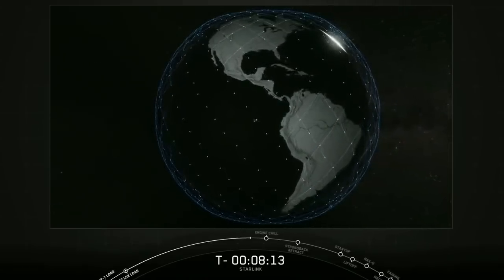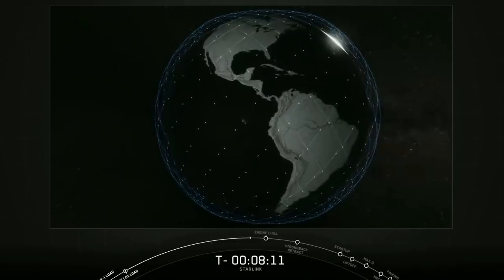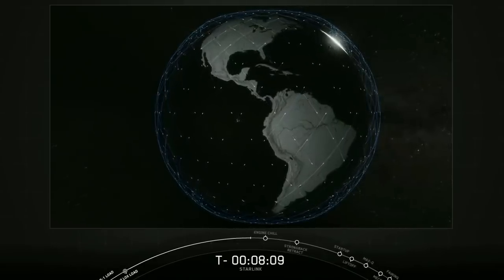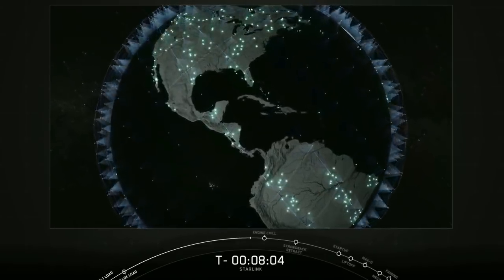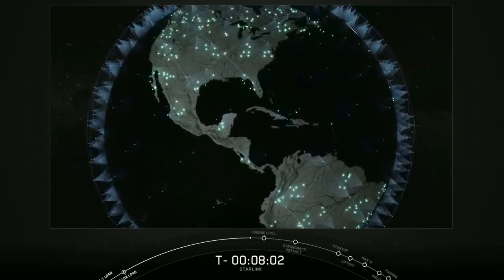Again, you have a high number of satellites in constant motion covering all parts of the globe. And since they're so low to the Earth, that latency — the delay from the signal going from the ground to the satellite and back down to the ground — is much lower than a geostationary satellite.